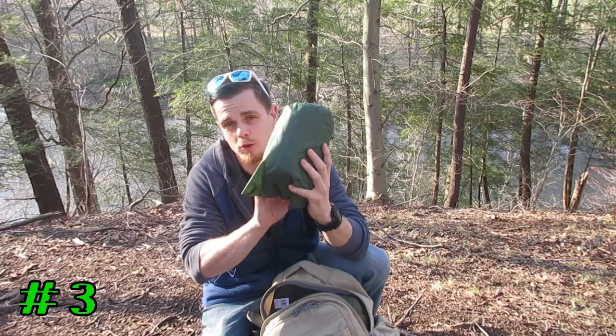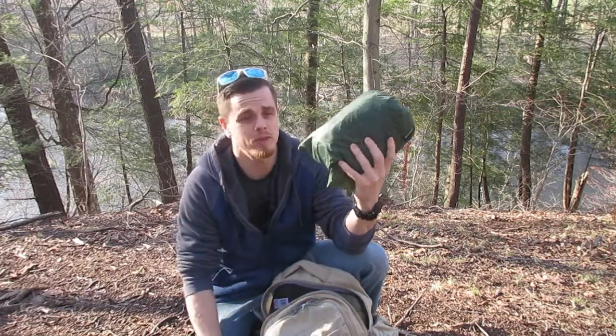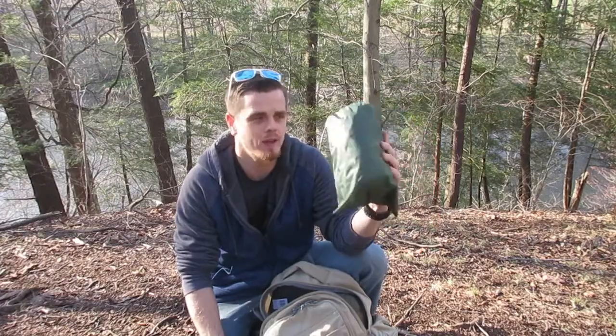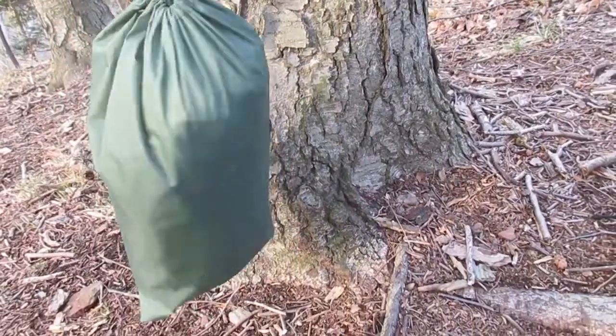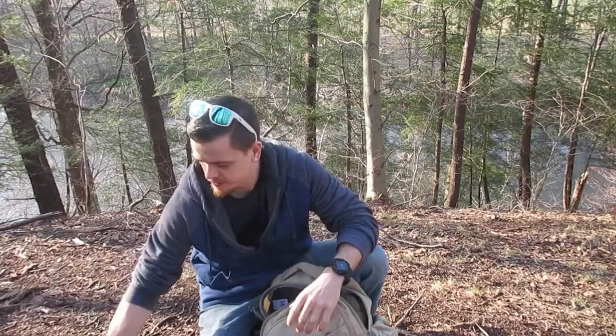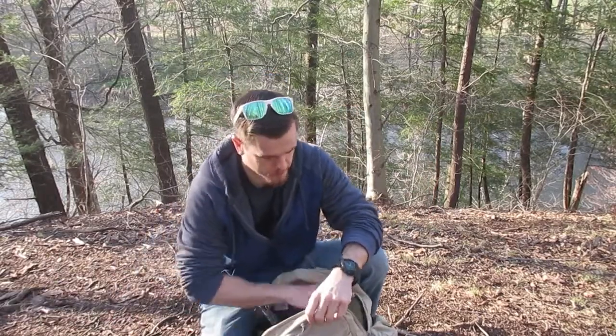When you're going out there, definitely check the weather. If you're not too sure about conditions, bring a tarp. This one was only 20 bucks. Tarps can get really expensive, but this will do the job. It's 10 by 10 and will cover you in case it rains or snows.